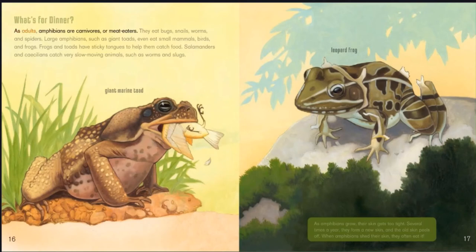What's for dinner? As adults, amphibians are carnivores, or meat eaters. They eat bugs, snails, worms, and spiders. Large amphibians such as giant toads even eat small mammals, birds, and frogs. Frogs and toads have sticky tongues to help them catch food. Salamanders and cecilians catch very slow-moving animals such as worms and slugs. As amphibians grow, their skin gets too tight. Several times a year they form new skin, and the old skin peels off. When amphibians shed their skin, they often eat it.